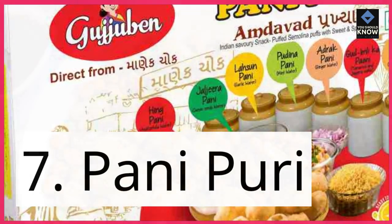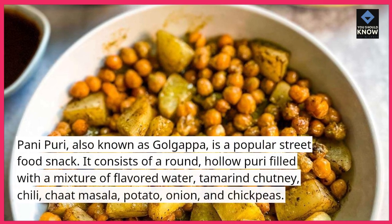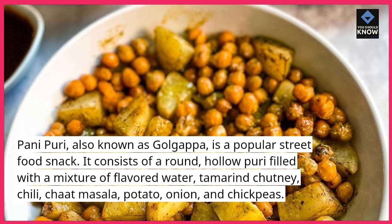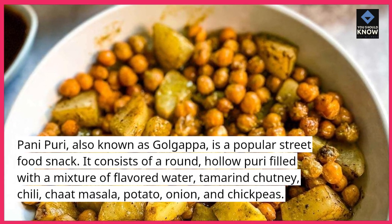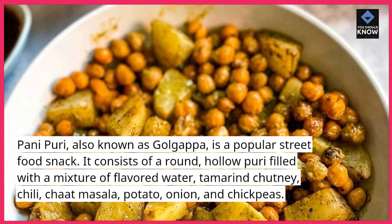7. Pani puri. Pani puri, also known as golgappa, is a popular street food snack. It consists of a round, hollow puri filled with a mixture of flavored water, tamarind chutney, chili, chaat masala, potato, onion, and chickpeas.